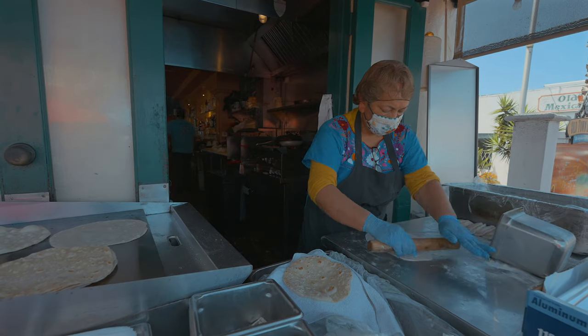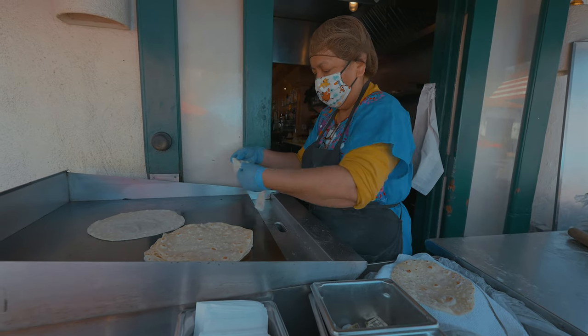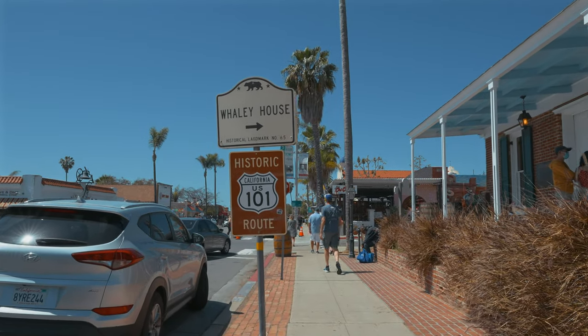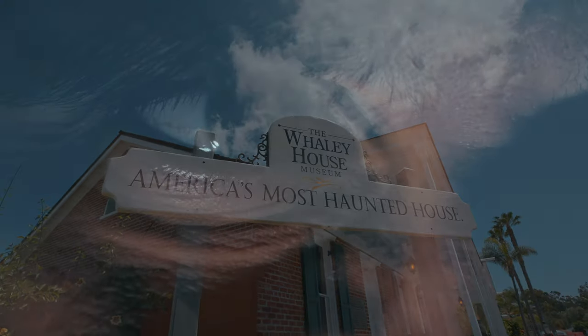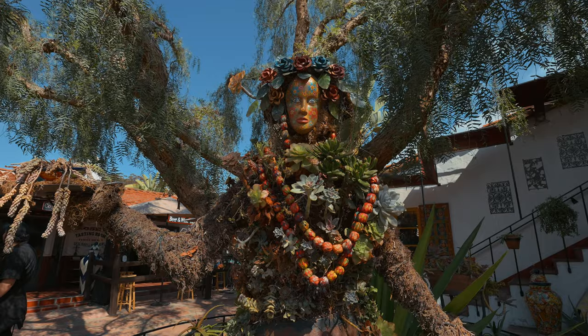The food here is pretty good as well — they handmake their tortillas right in front of the restaurant. The Whaley House sits in the middle of Old Town and is not only known as the city's oldest two-story brick building, but also as one of the most haunted houses in America. Throughout much of the 1800s, the Whaley House was also a courthouse where public hangings took place, and some people believe that many of those spirits still inhabit the Whaley House today.